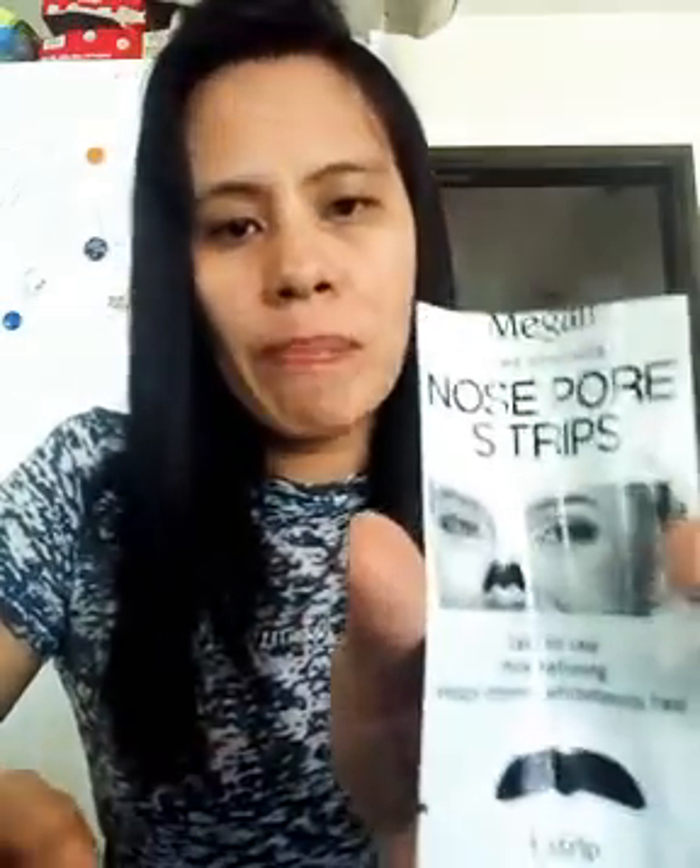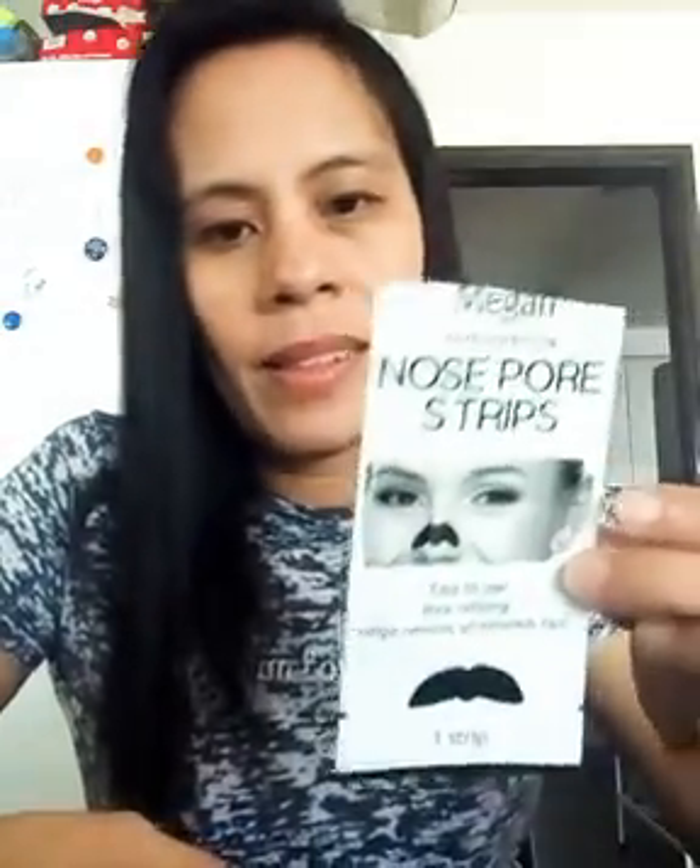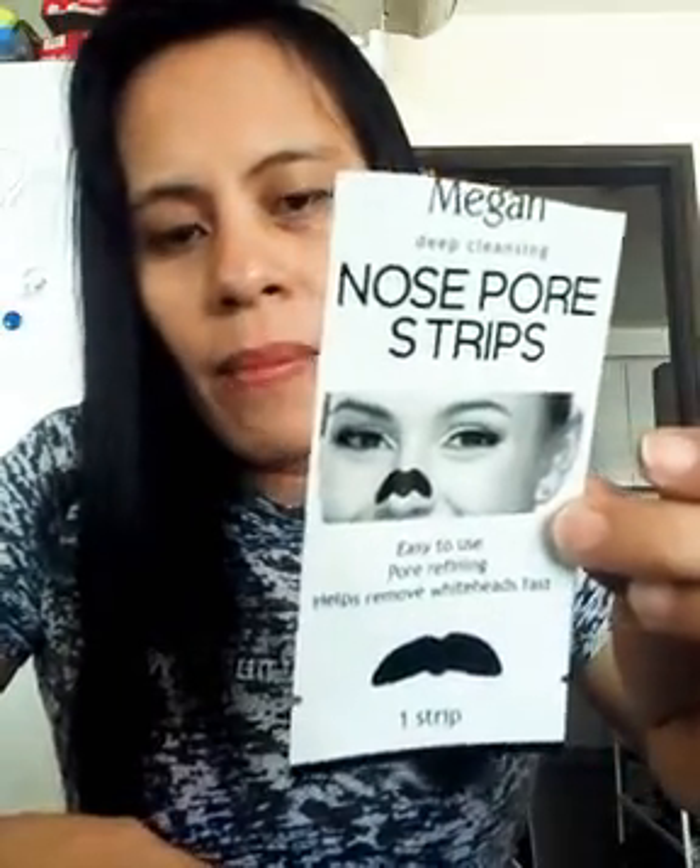Hello, good life everyone — vloggers, YouTubers! I will share a very effective product for our whiteheads or blackheads. It's very effective — deep cleansing nose pore strips, easy to use, pore refining, helps remove whiteheads fast.